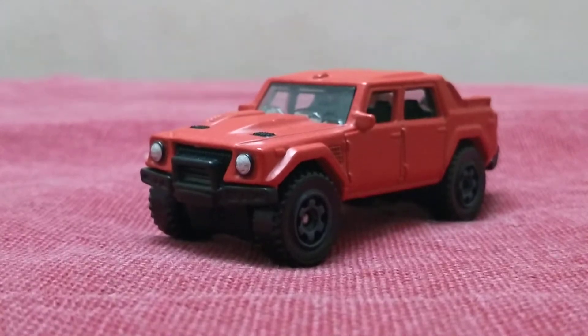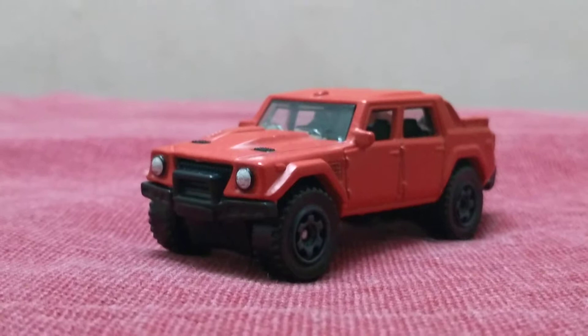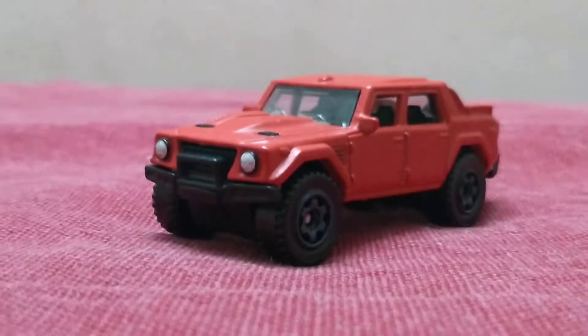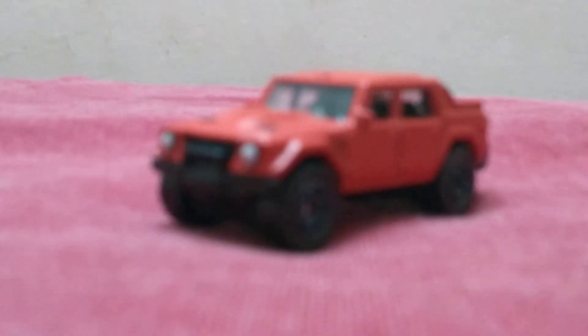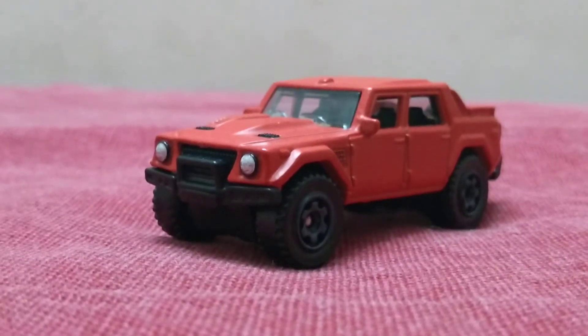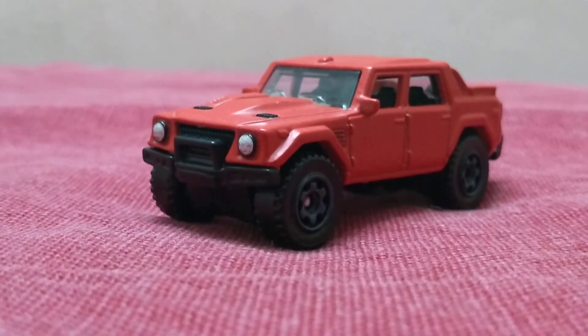That's it for this video guys. Next I'm going to review my Lamborghini Miura. Can't wait. Bye bye — don't forget to subscribe, share, comment, like, and see you guys in the next video!